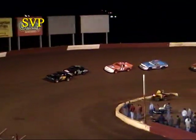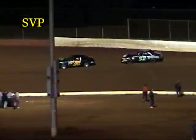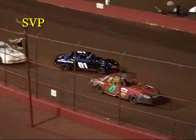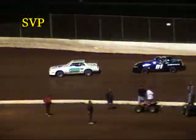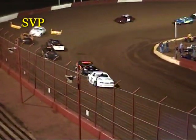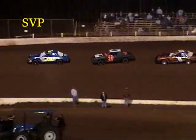Looking for the green flag as they come out of four — we're back underway. Manley takes a peek inside of Dugan; Dugan shuts the door. Kendall White looks inside of Pee Wee Howard going into turn one — Howard on the outside, White on the inside, bumping a little coming out of two. Pee Wee Howard continues to run third. Six laps down, six to go.